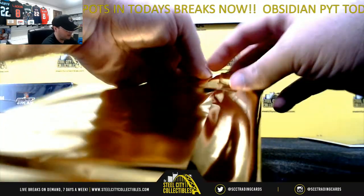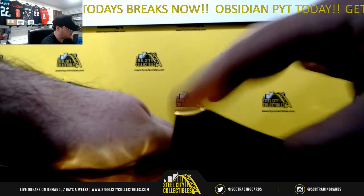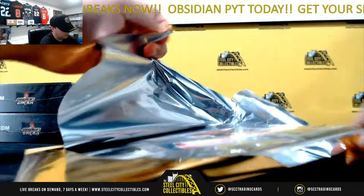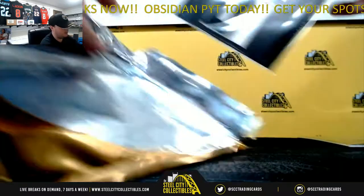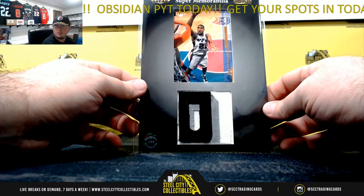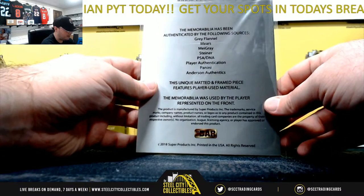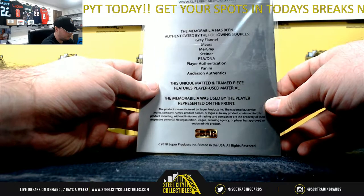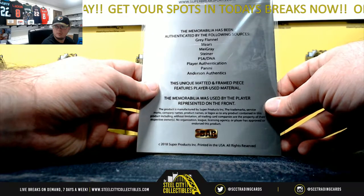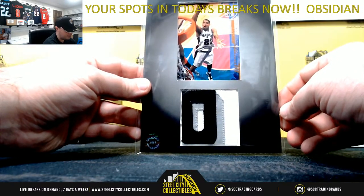Our second bar relic here — Super Memorabilia, Tim Duncan. Nice patch there from Tim Duncan. Player used jersey patch.